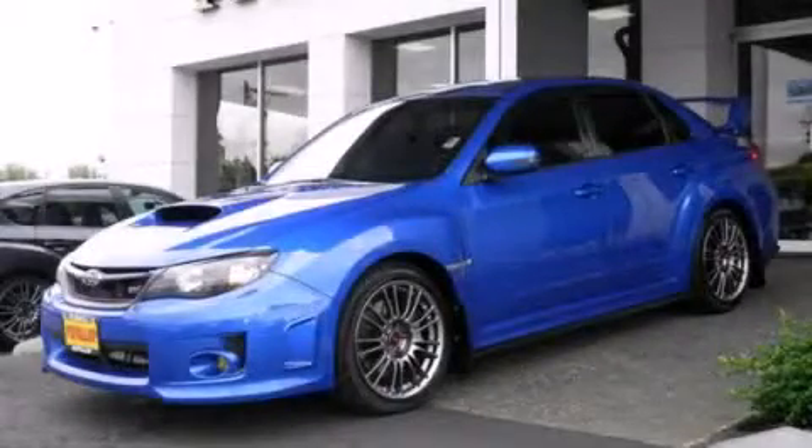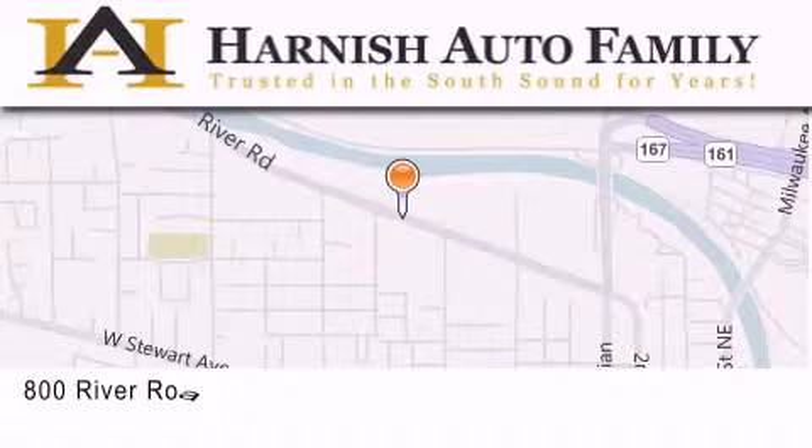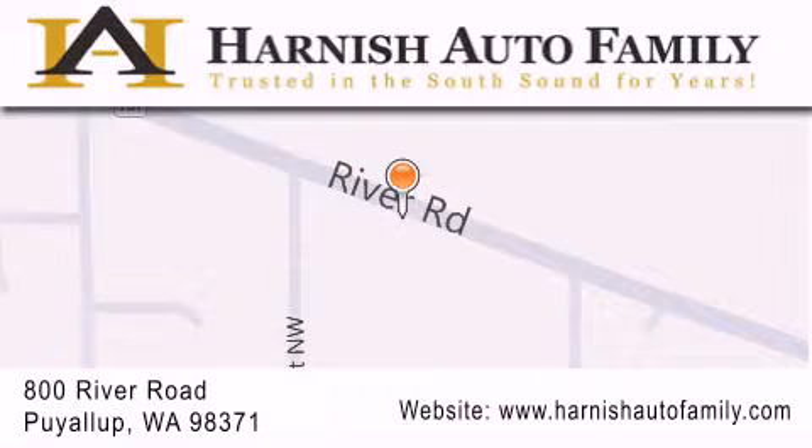This vehicle has fewer than 5,000 miles on the odometer. Stop by today and test drive this vehicle for yourself. Harnish Auto Family is located at 800 River Road in Puyallup. Our goal is to exceed all of your expectations to ensure that you'll return for future visits.